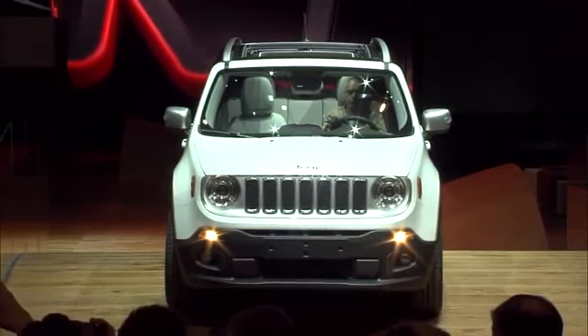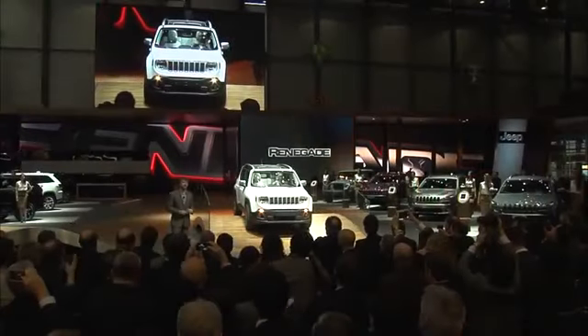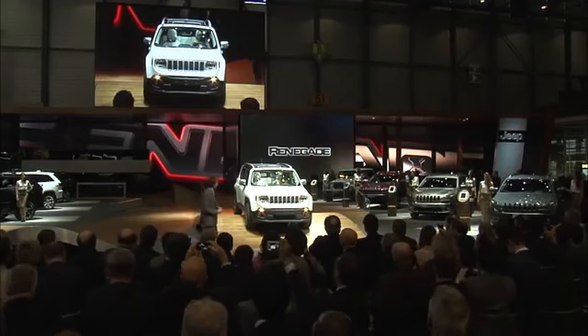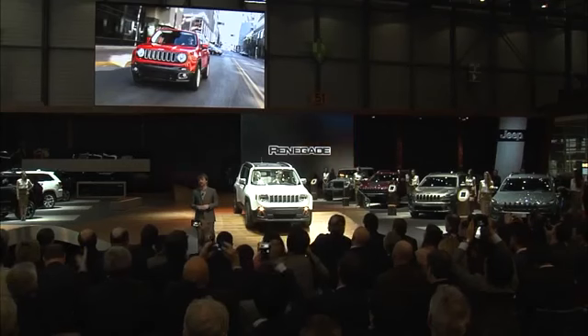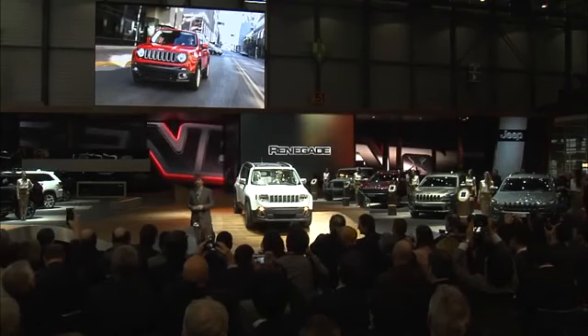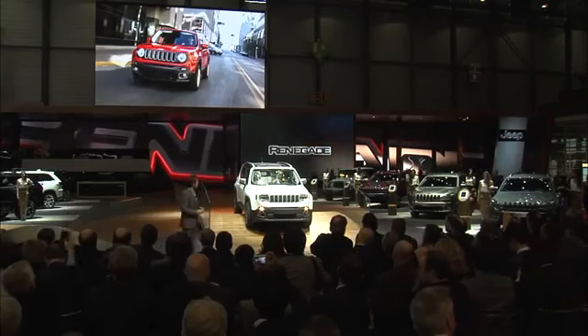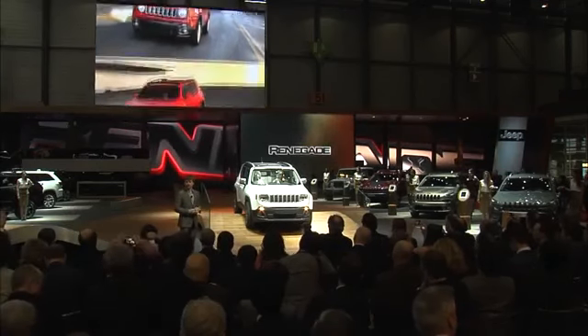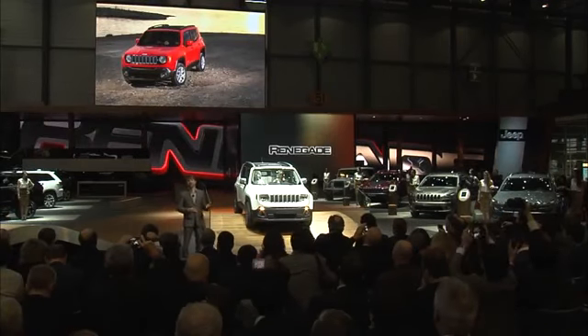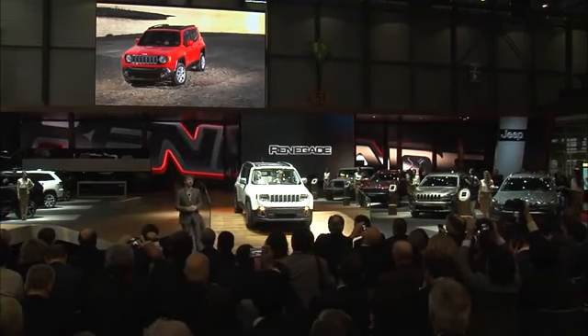Renegade delivers as only a Jeep can — a combination of best-in-class off-road capability, open-air freedom, convenience and, like never before, efficiency. It preserves iconic Jeep styling with its rugged contours, and the Renegade takes to the road with city-friendly proportions. Designed in America and crafted in Italy at the Melfi assembly plant, the Renegade's purposeful stance reveals a distinct combination of sculptured forms.